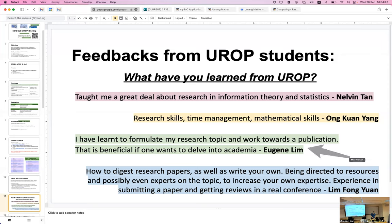One student I worked with, Eugene, said he really learned to formulate his research topic and work towards a publication. At the beginning I mentioned you have to work with your professor to decide the problem specification. In my experience, once you get to problem formulation, it's already about one-third of your project — because you need to pin down the given input, output, expected characteristics, running time in Big O, etc. Once you have that concrete problem statement, the related work and everything else falls into place.